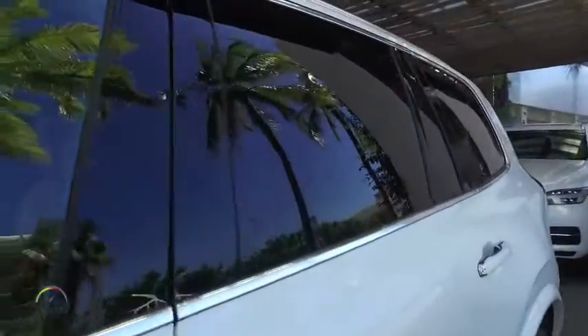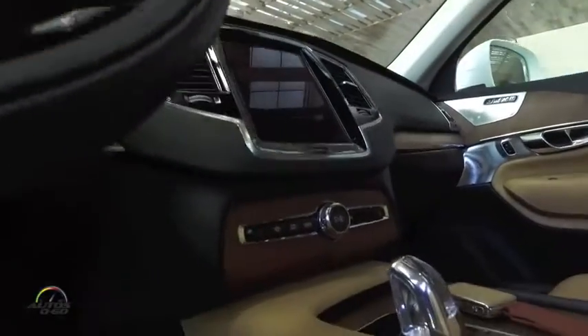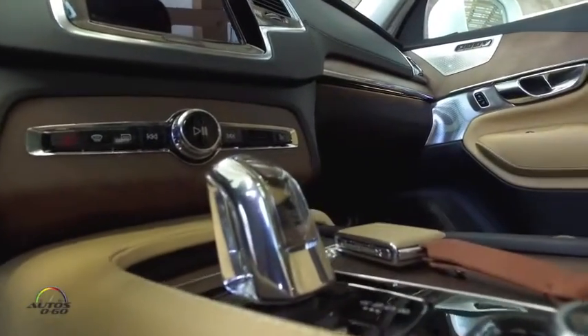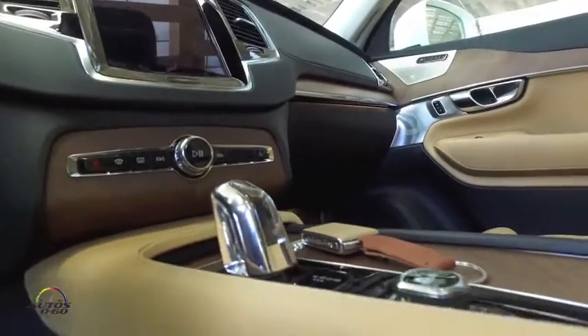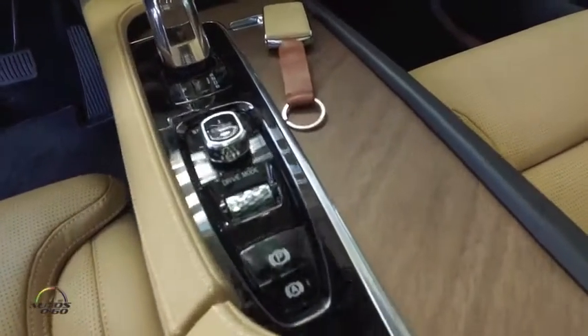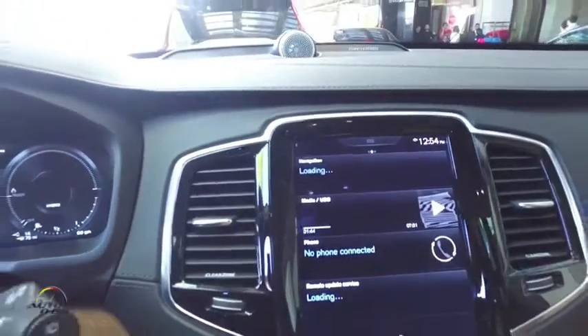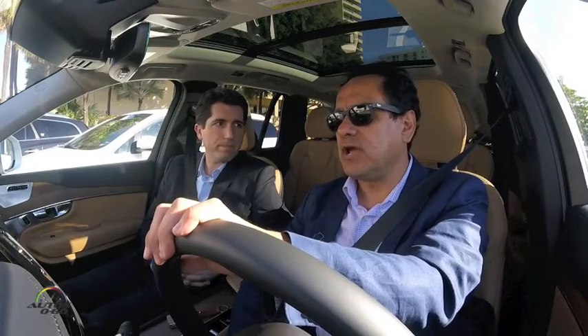So the T6 was with the gas engine, that came out in August. This is the T8, the twin engine, which started being released to customers just in January, so relatively soon. And then we have the R design version, which is mechanically the same as the T6, but has a different flavor to the look and feel.